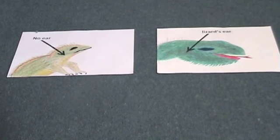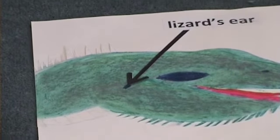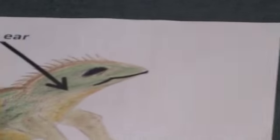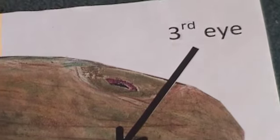You may think that tuatara are lizards, but they are actually reptiles in their own right. The main difference between lizards and tuatara is that you can see the ears in a lizard, but not in a tuatara. Also, tuataras are born with a third eye between the other two, but the eye gets covered up when they get older.